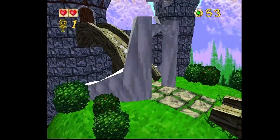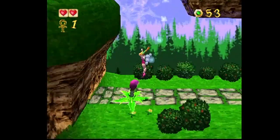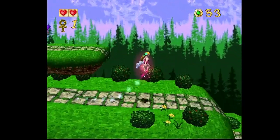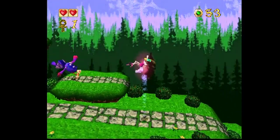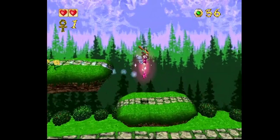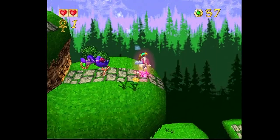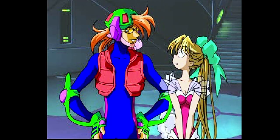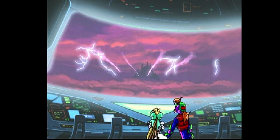Released in 1996 and published by Bandai Japan, Magical Hoppers — known as Pandemonium in the US and Europe — is a 2.5D game set in a 3D environment. It features two main characters, Clam and Guppy, who must save the planet from impending doom.